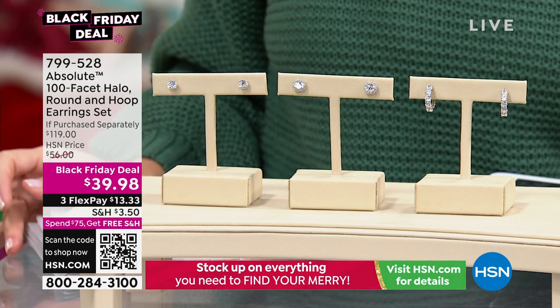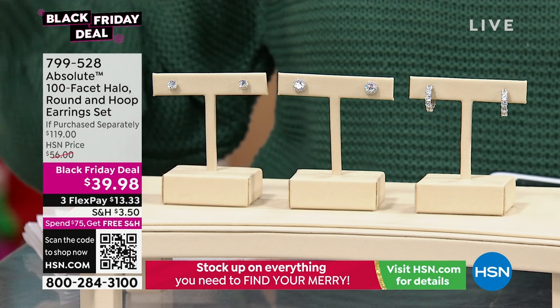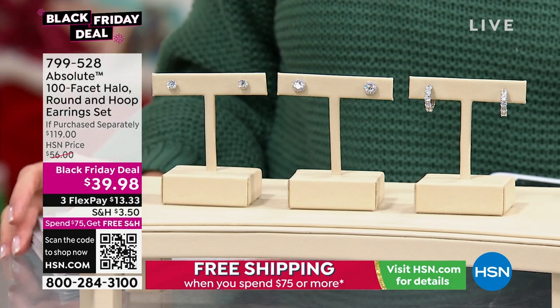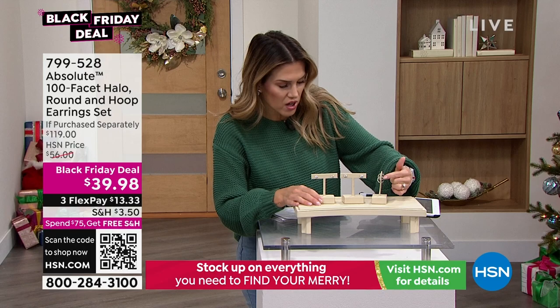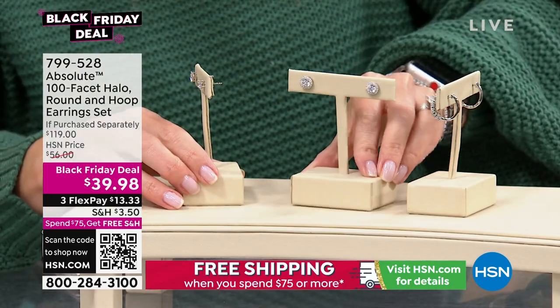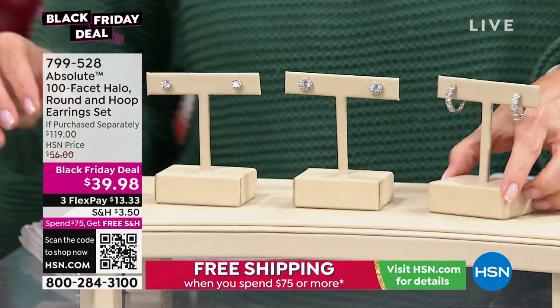You can get these individually boxed for $13 and change, and this price point will go up. Look at the savings — about 50% off our HSN price, which should be nearly $120. I love the little huggies; they're so comfortable to wear. You get that halo cut, which makes it look twice as big, and then you get the studs. So good.